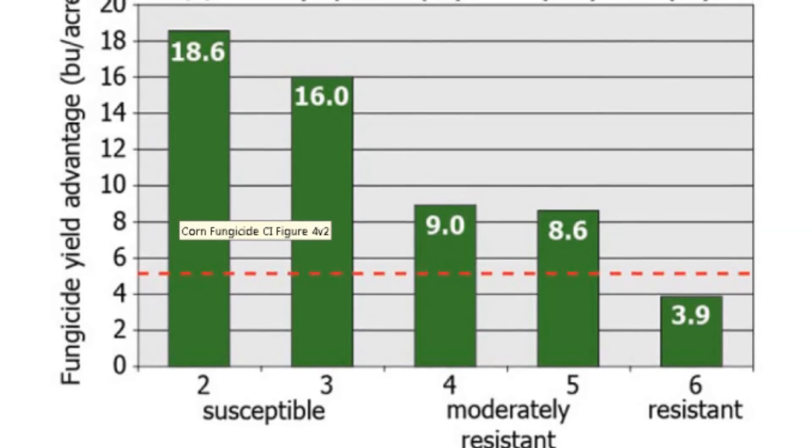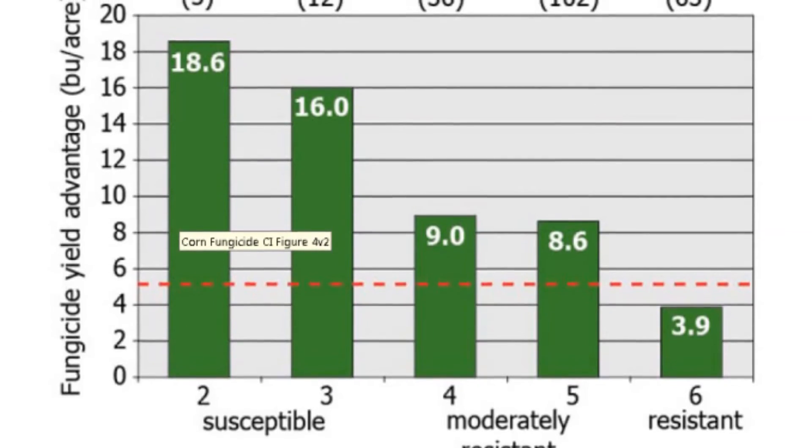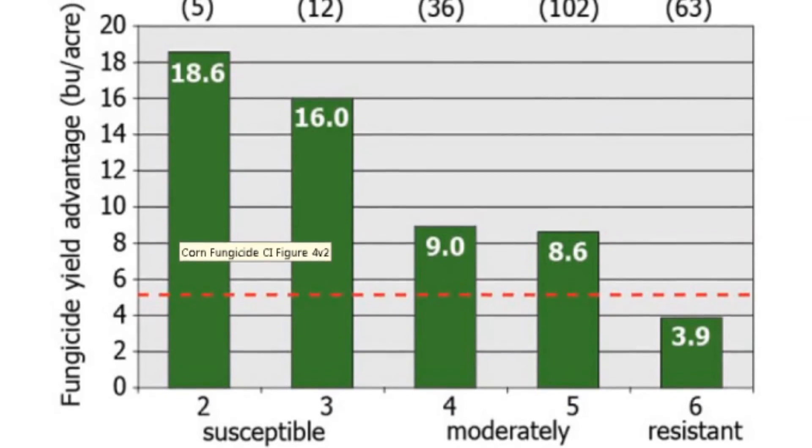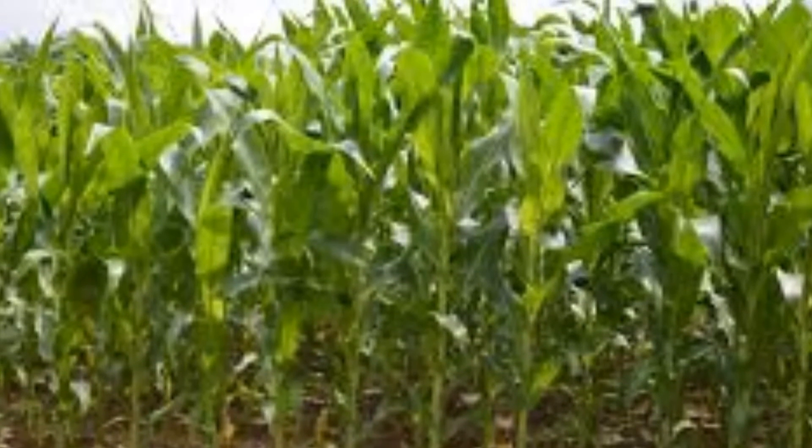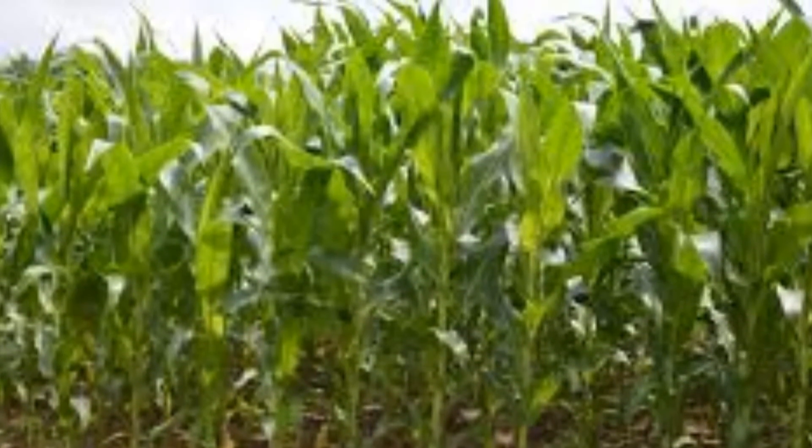The bottom line is you're going to have to be out in your fields, looking to make that final decision. Also look at the current environment — whether it was corn on corn, whether it was no-till or reduced till — all those things that have the opportunity to increase the inoculum in a field.